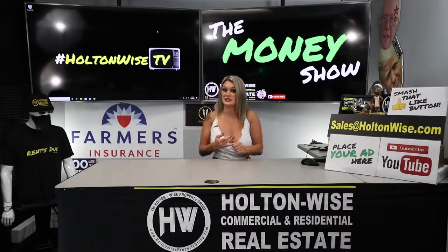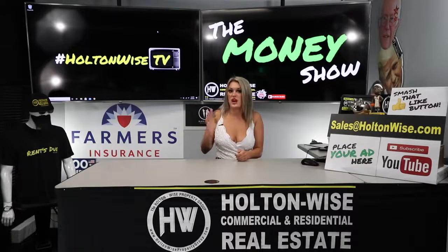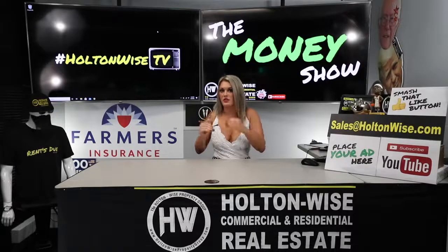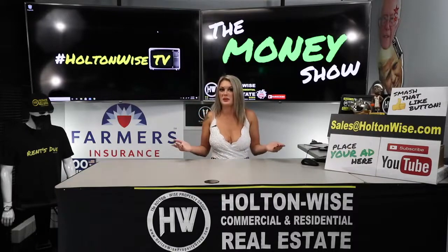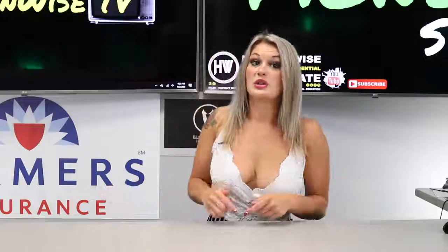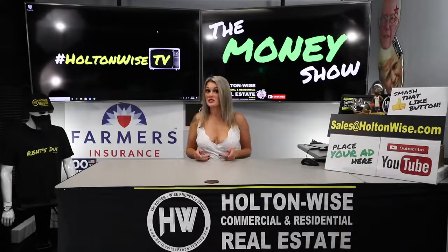One of my credit cards was at 30%, and that took me about three years to pay off. But when I finally used my common sense and started paying on the bigger one instead of the little ones, I got out of all my debt by doing the avalanche. If you guys have any other ways, we'd love to know — comment below. And if you want to keep seeing me, keep up with The Money Show on Holton Wise TV.